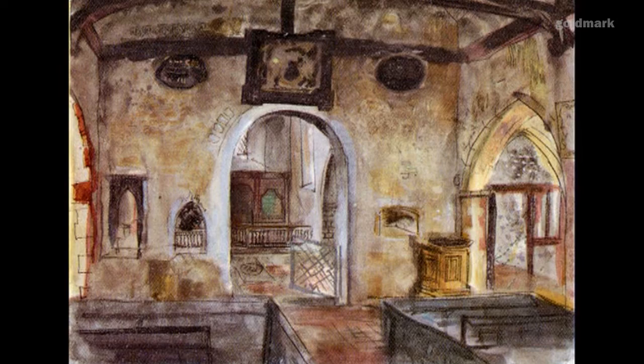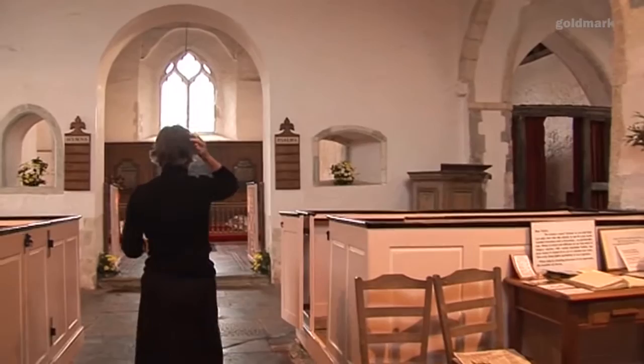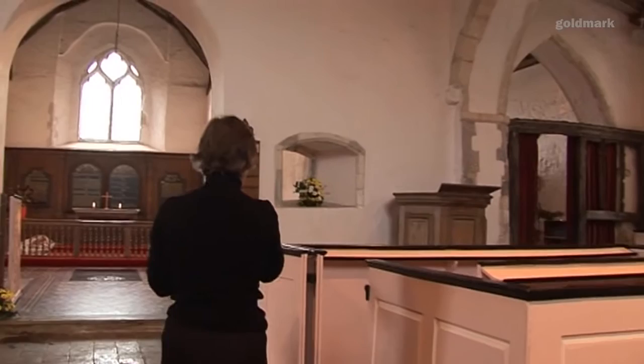Wow, that is superb. So where did Piper do his picture from? It's a wonderful chancel arch - just look at those squints.